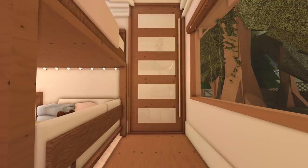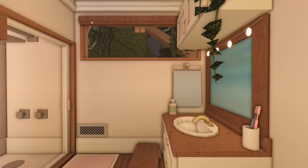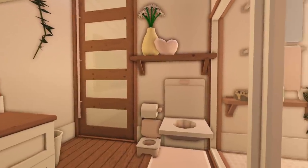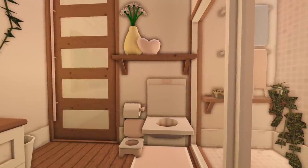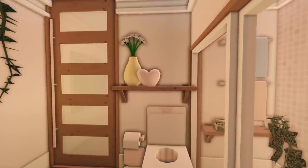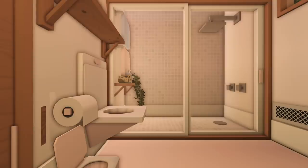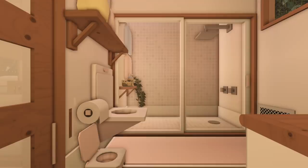The door leads to the bathroom. We have the window and the counter with the sink, there's some storage, a trash can, and then we have the toilet, also Libby's potty. Up top there's a shelf with some decorations, a flower vase, and a heart sculpture. I've never actually used this toilet in one of my builds. And then last but not least, we have the shower.